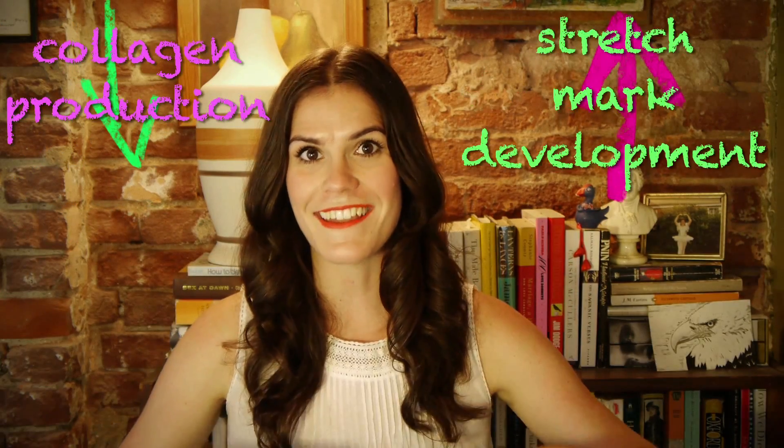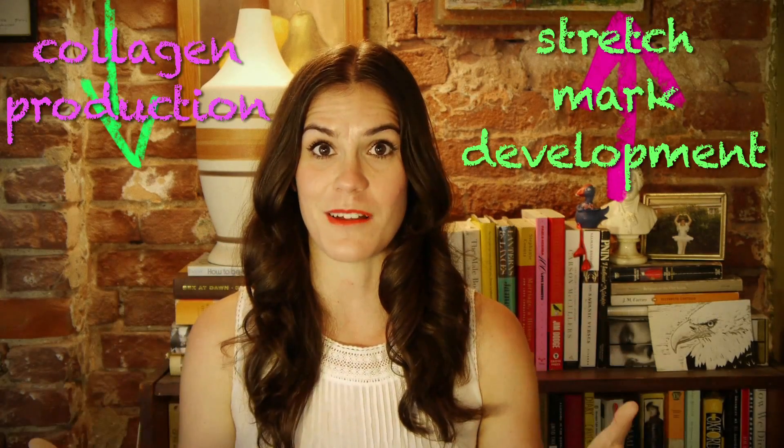Between those broken fibers, the blood vessels underneath might also show through, hence the red or purplish appearance of stretch marks. More recent research has suggested that the hormonal changes associated with things like puberty, pregnancy, and weight gain contribute to that slowing down of collagen production, which then contributes to stretch mark development. Some studies have also identified genetic components that predispose some of us to developing stretch marks whether you like it or not.